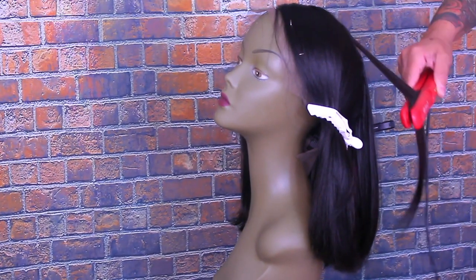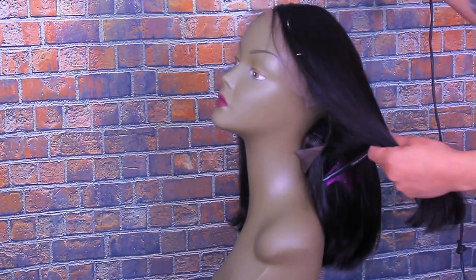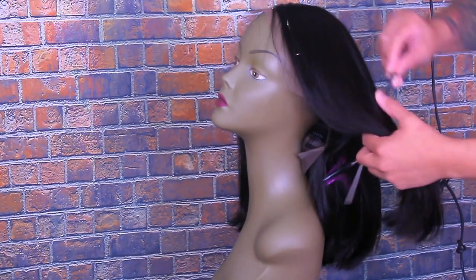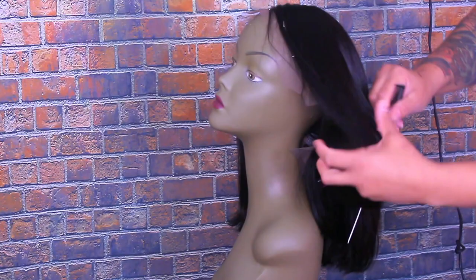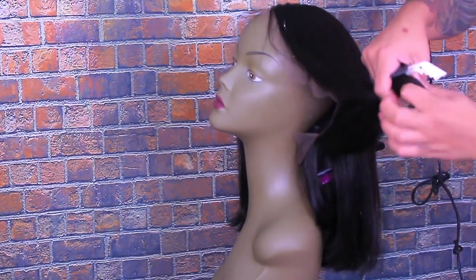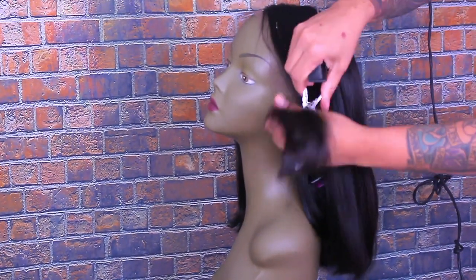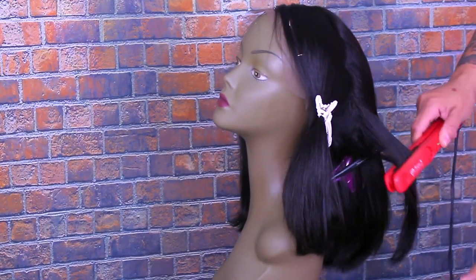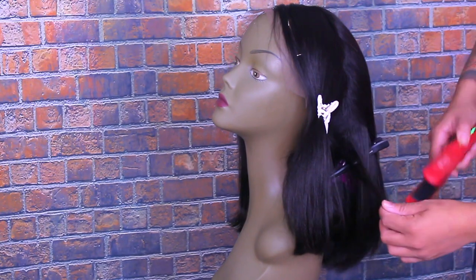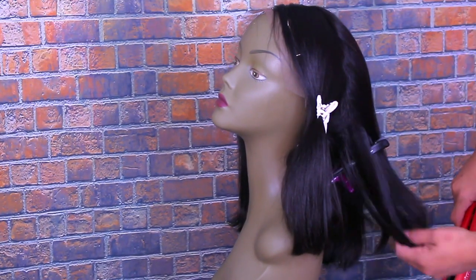I'm just going to be using a flat iron for this hair. It does flat iron and it does curl really easily — the hair is super soft. You can actually dye or bleach this hair if you choose to. The color I have is a natural color, it is 12 inches, 150% density, with a pre-plucked hairline, and the parting is about four to five inches in the front.